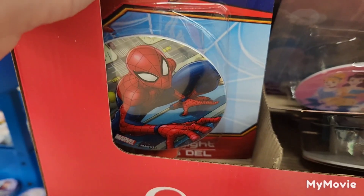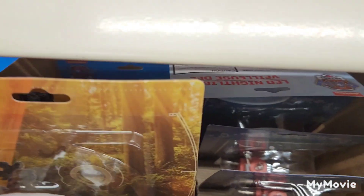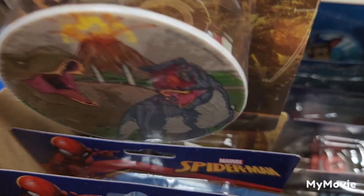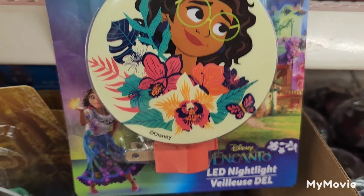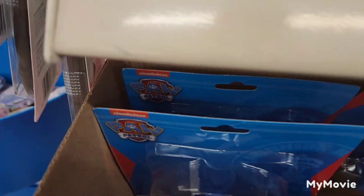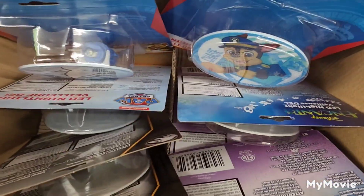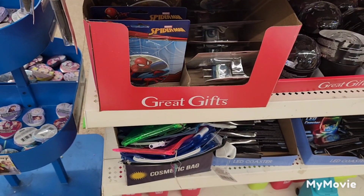They have the Spider-Man plug-in light, the Princesses, Dinosaurs — I like that one — Encanto, and Paw Patrol plug-in lights. Those are super cute for a kid's room.